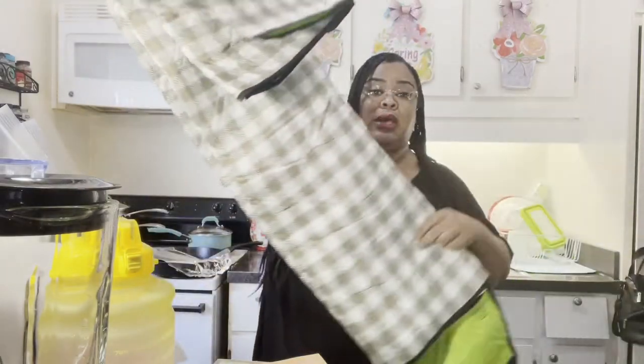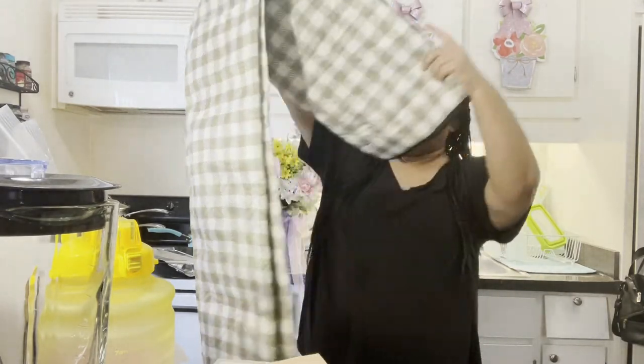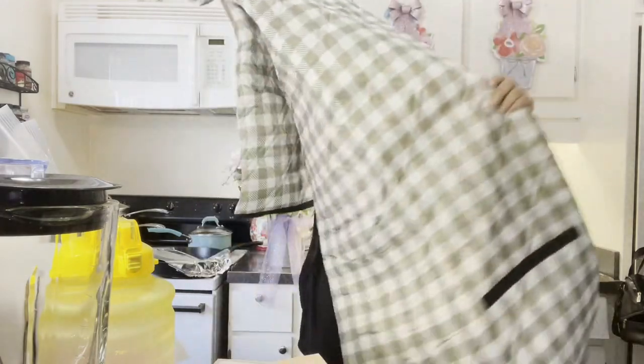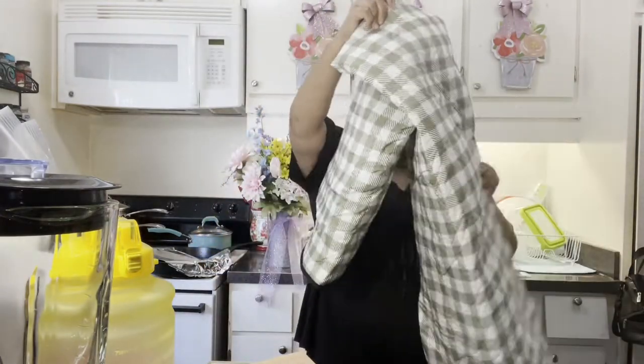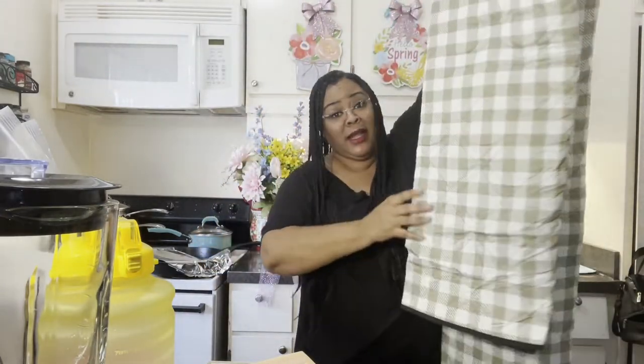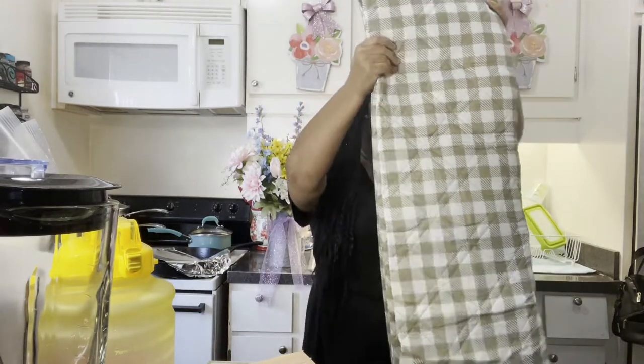Here is the picnic blanket, y'all. Look how big this picnic blanket is — it's 80 by 80. It is huge. What I love about it is that it is waterproof on one side and very wipeable, but it doesn't seem like it's uncomfortable. It is beautiful and I love the color. I cannot wait to take this on our own little picnic tomorrow. I will put the link to that below.